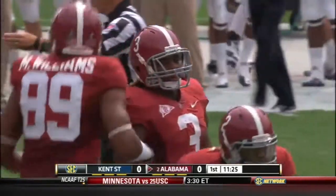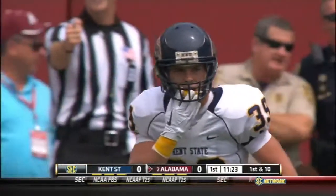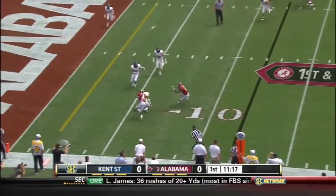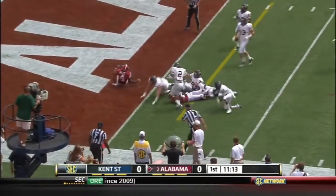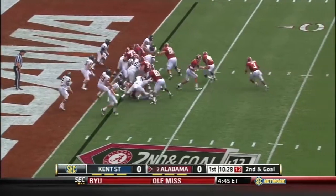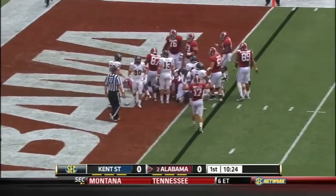They were 10th in the country last year in defense, only allowing 306 yards — fourth against the run, giving up 97 yards a game. Quick hitter near side. D'Andrew makes a couple of guys miss and just shot to the goal line. Richardson powering his way in. Touchdown Alabama.